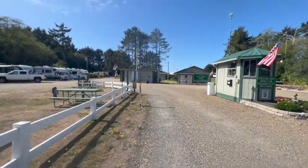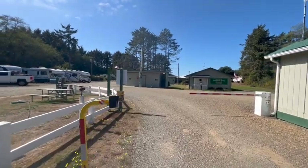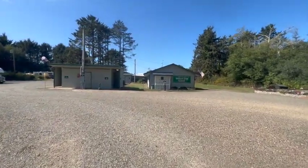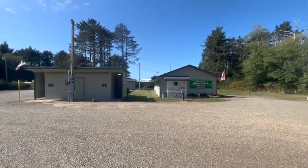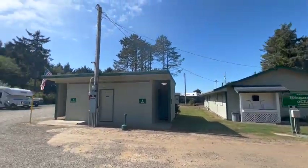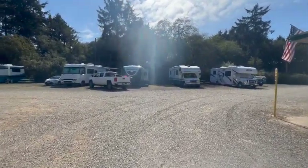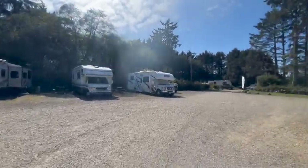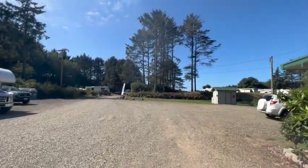Just straight ahead on the left we have the men's and women's restroom and shower rooms. The building over here on the right is the clubhouse, and they have laundry and it looks like a fish cleaning station for crab or whatever. These few spots right here in front of me are also full hookup, but this will be the end of them. You've got a nice little picnic area here.